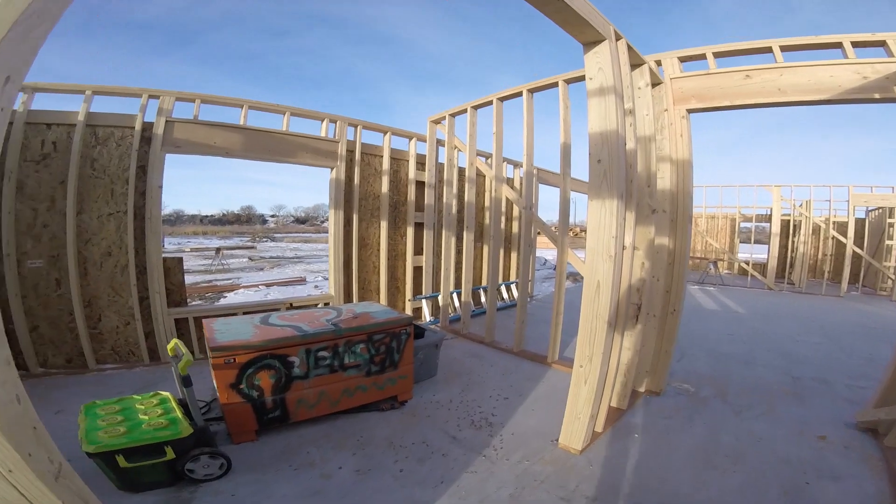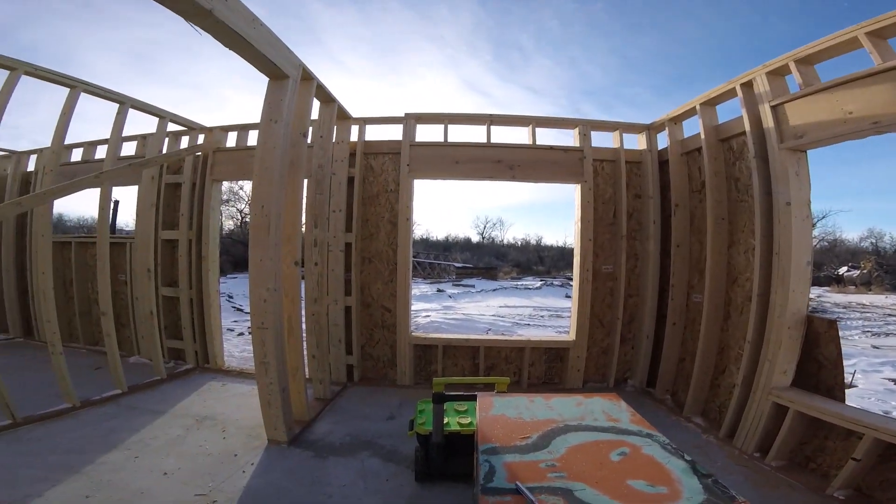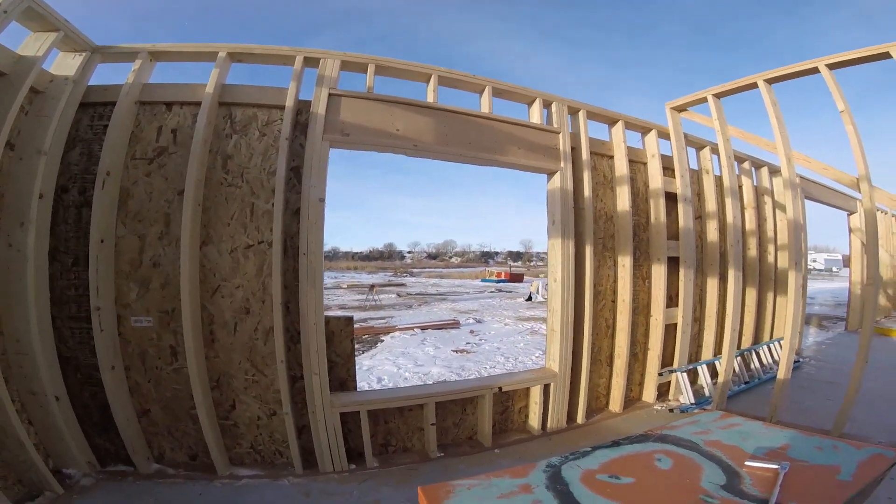This is like an office area — kind of a small office, but it's an office with a view, so that's what matters.